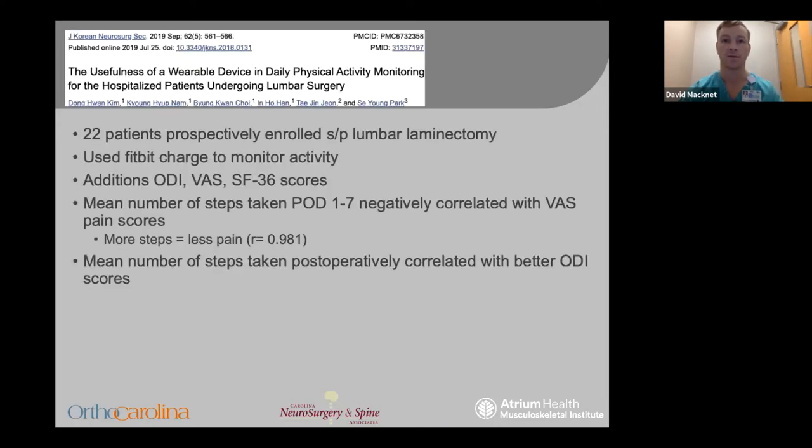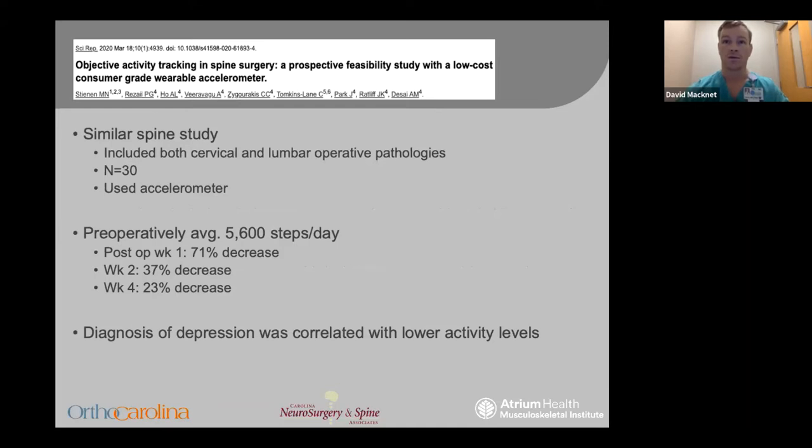I'd like to highlight a few studies and uses in orthopedics. There are two spine studies I'd like to highlight. The first is out of Korea using Fitbit monitoring in patients following lumbar laminectomy to monitor activity and correlate it with patient-reported outcomes. They found that the mean number of steps taken postoperatively was negatively correlated with VAS pain scores and positively correlated with ODI scores — meaning patients who were more active had better functional scores and less pain, which is intuitive. The second study looked at both cervical and spinal operative pathologies in 30 patients using an accelerometer, recording preoperative step count compared to their postoperative course, showing a gradual upward trajectory. Patients with depression had lower functional scores postoperatively and a slower overall postoperative trajectory.